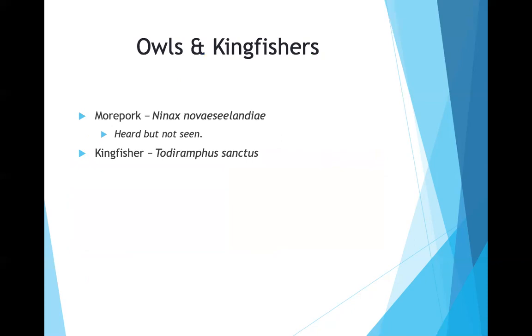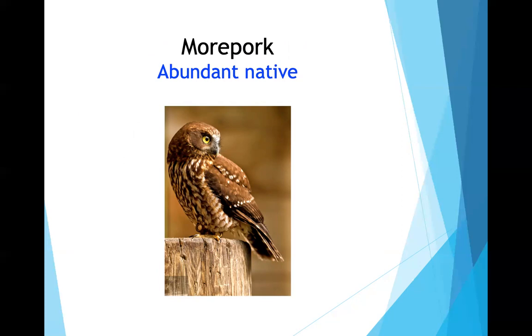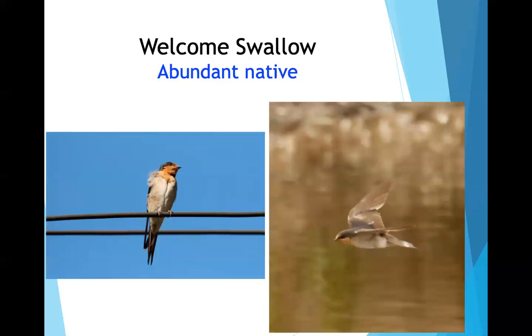New Zealand has only one owl — the morepork — named for its distinctive call that sounds like 'more pork.' He heard it but didn't photograph it. There is also one small kingfisher, much smaller than the belted kingfisher of Idaho. The only swallow is called the welcome swallow.